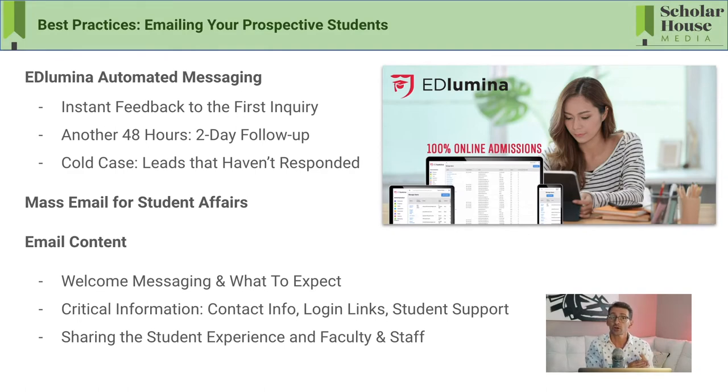When should we use automated messaging? Here are some best practices. First, give instant feedback to that first inquiry — within five minutes of them contacting your school, automate a quick reply. This ensures you're not relying solely on admissions staff for that instant feedback. You can set expectations: when to expect a phone call, where to find program information. Second, 48 hours later if you haven't heard back, automatically prompt them to start the online application or share more about the admissions process.